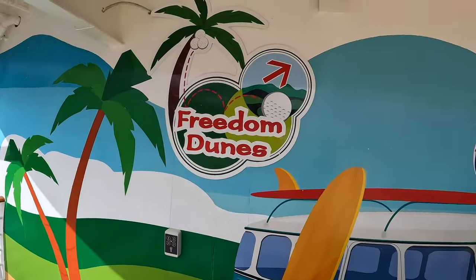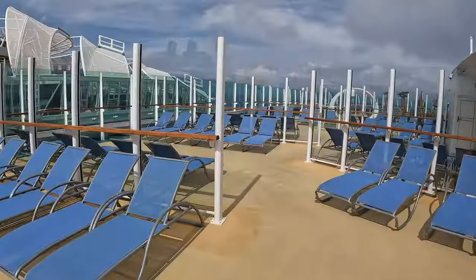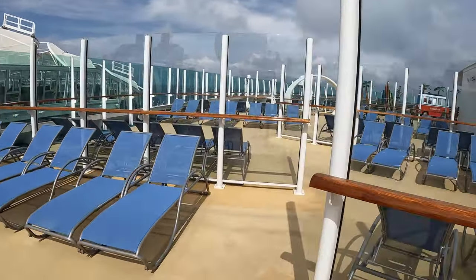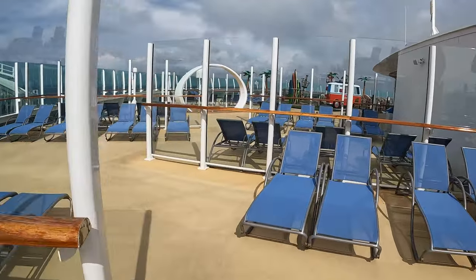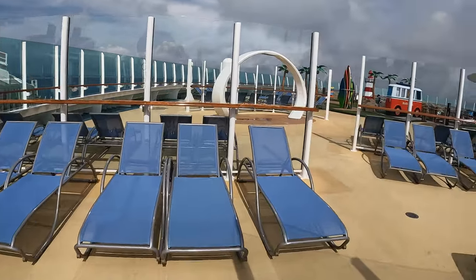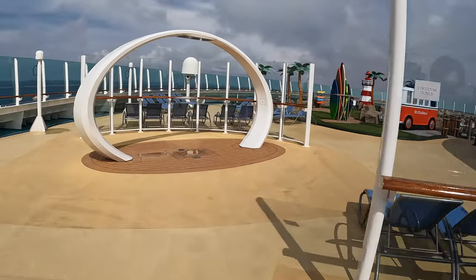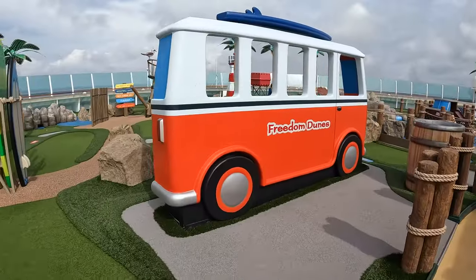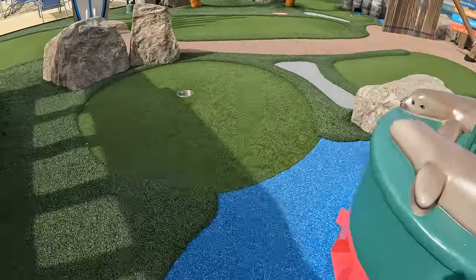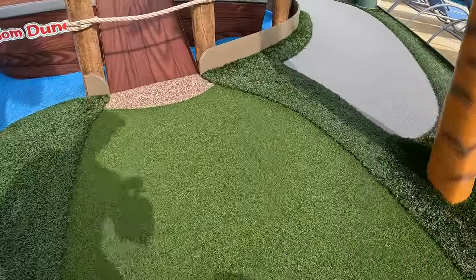Now over to the front of the ship on Deck 13. When the main pool area is just too crowded or you want a more relaxed, quiet space in the sun, this is a great place that you can almost always find empty loungers. Here you will find the Freedom Dunes Mini Golf Course. Freedom Dunes has nine holes and has lots of interesting obstacles between you and that hole-in-one.